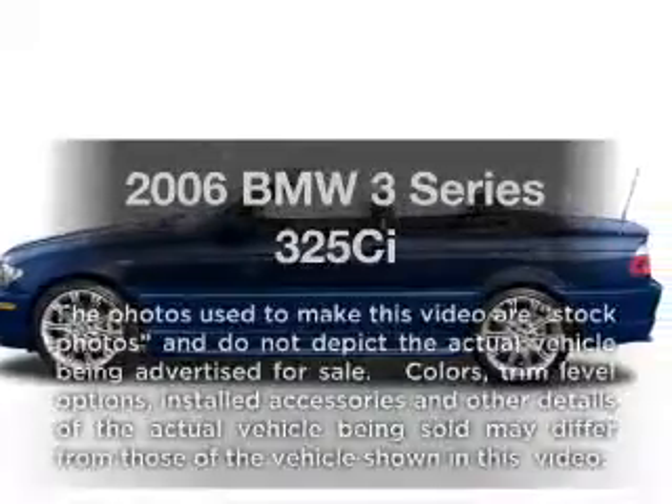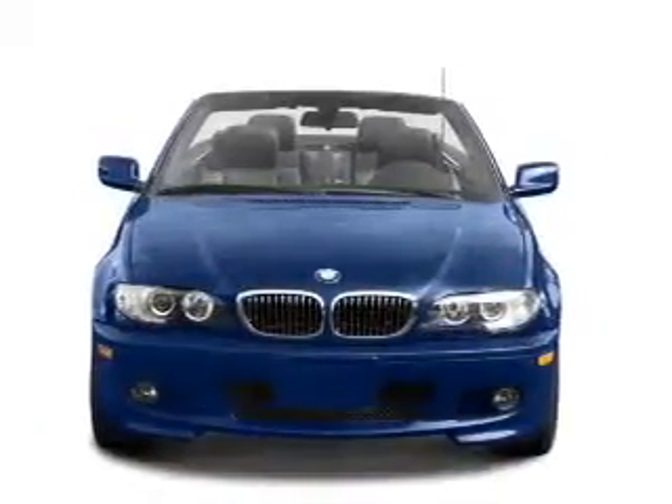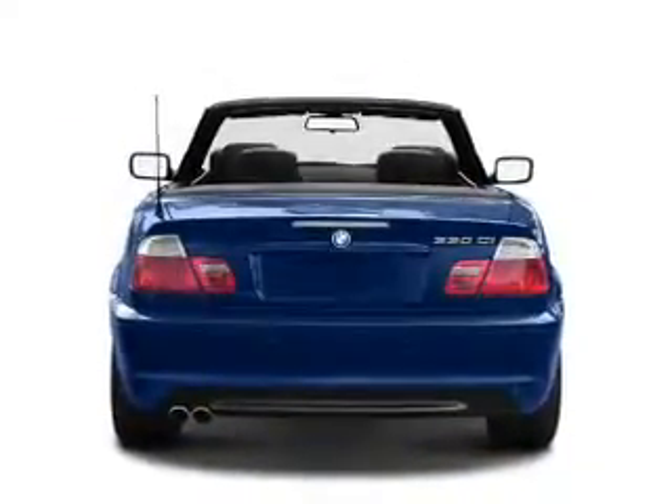Presenting the 2006 BMW 3 Series. Travel the roads in style and comfort in this great vehicle, with a reliable six-cylinder engine connected to a smooth-shifting automatic transmission. Premium wheels give a more luxurious look.